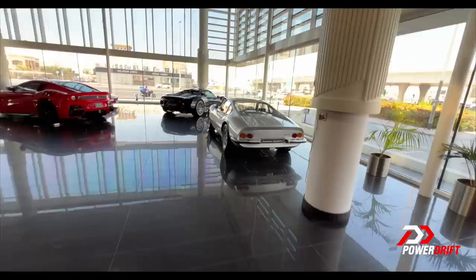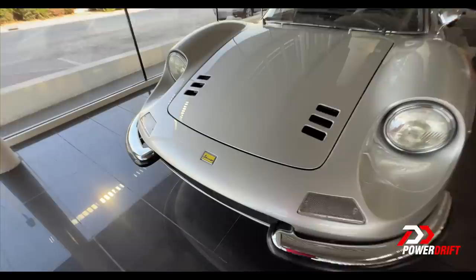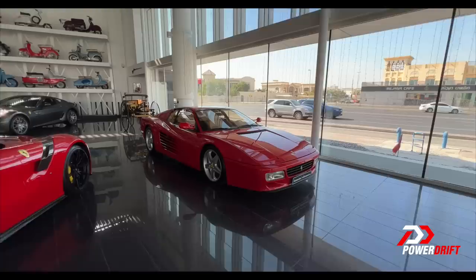Wait a second — a 246 Dino! Look at it, and a silver 246 Dino — it's even better in non-red colours. Now this is a Dino, so it doesn't have a Ferrari badge — it has the Dino badge. But wait — more stuff! Look at that: an F12 TDF and a Testarossa 512TR.